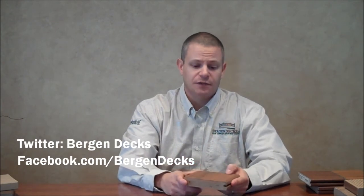I hope this little video is informative for you. If you have any questions, you can email me or check us out at our website at berganddecks.com. Thanks a lot.